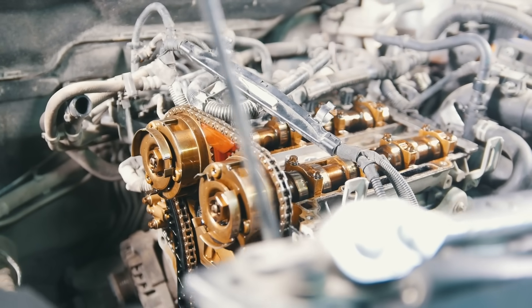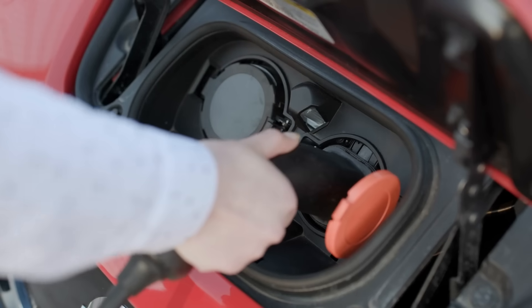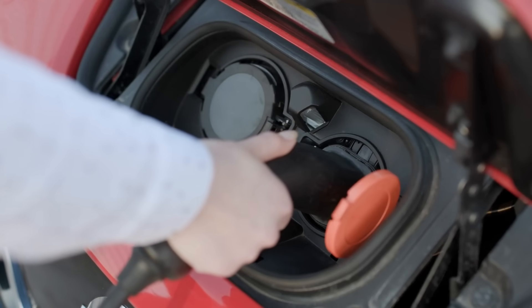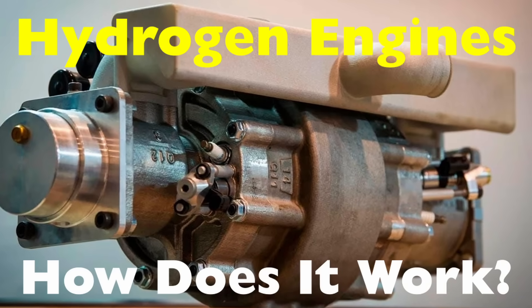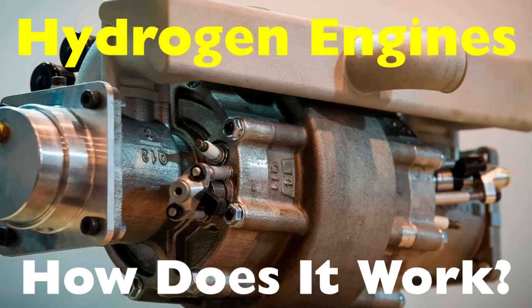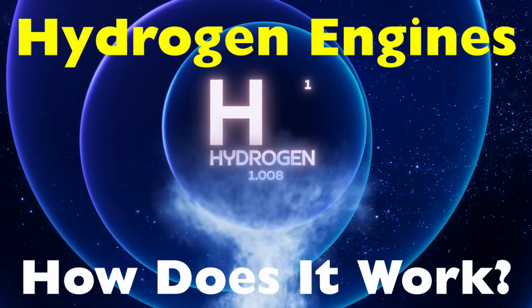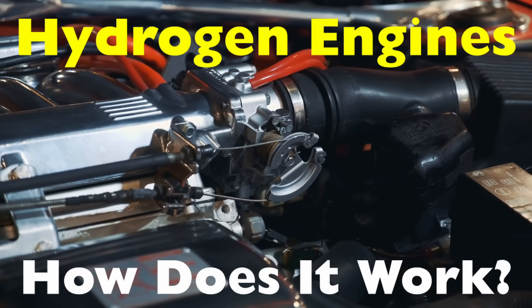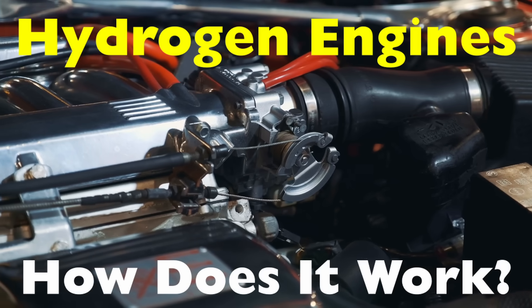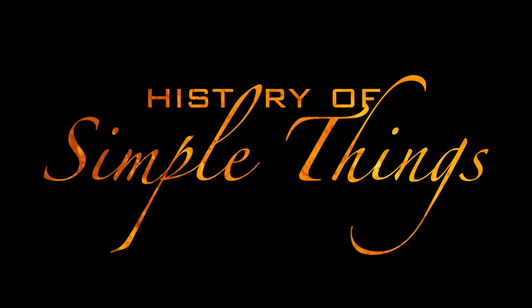But how do they actually work? Are they just like electric cars? Do they still rely on combustion? Or is it something completely different? In this video, we're breaking down the science and mechanics behind hydrogen engines — from how hydrogen is used as fuel to the two main types of hydrogen-powered systems and why they might just be a key part of our transportation future, right here on History of Simple Things.